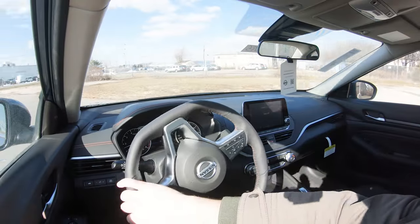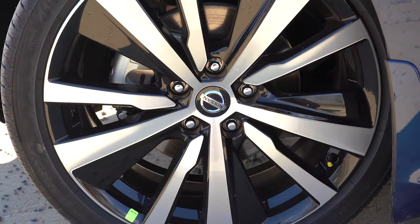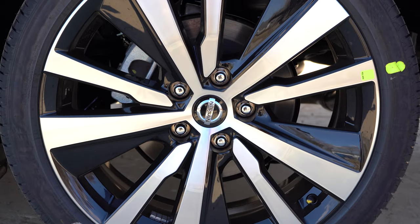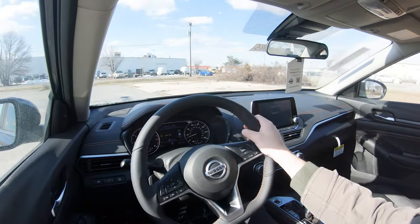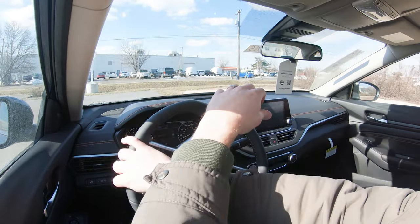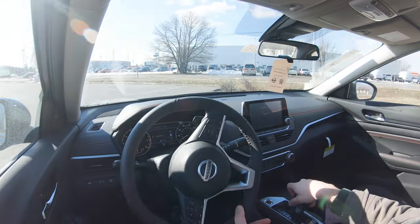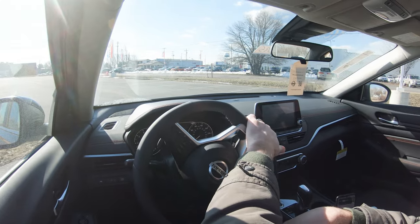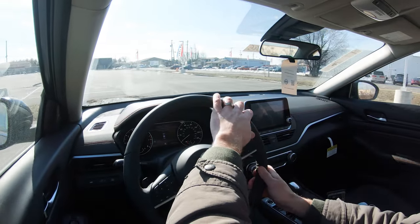Braking is equally important. Up front you'll find 11.7-inch ventilated front discs; in the back, 11.5-inch solid rear discs. The 60-to-0 stopping distance comes in at 120 feet, which is plenty respectable. As for braking feel, it's excellent — no dead spots, not soft, it leans on the firmer side, which I personally appreciate. Braking feel is 100% on point in the Altima.